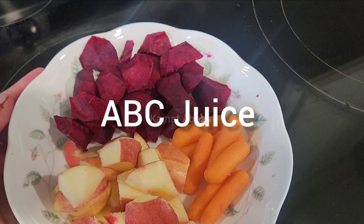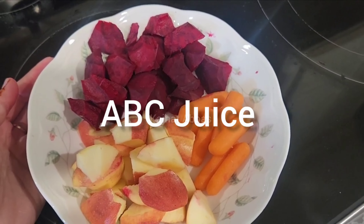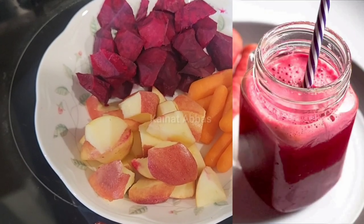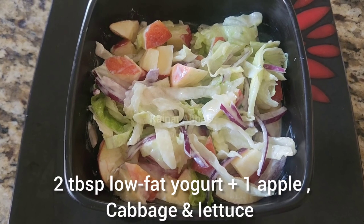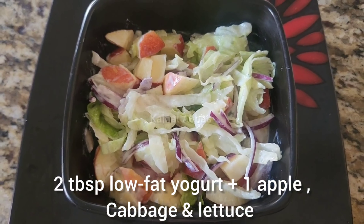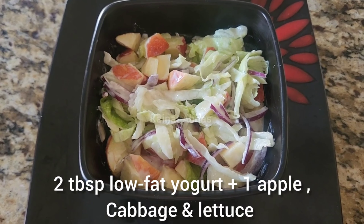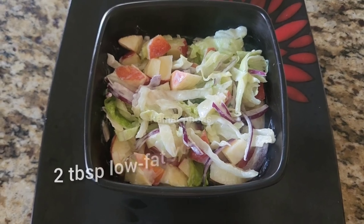For breakfast I had ABC juice. For the ABC juice I added one medium-sized beetroot, one medium-sized apple with skin, and six baby carrots. For mid-noon snack I had a yummy salad — I added two tablespoons of low-fat yogurt, one medium-sized apple, some chopped cabbage and lettuce. Mix it up and eat it.